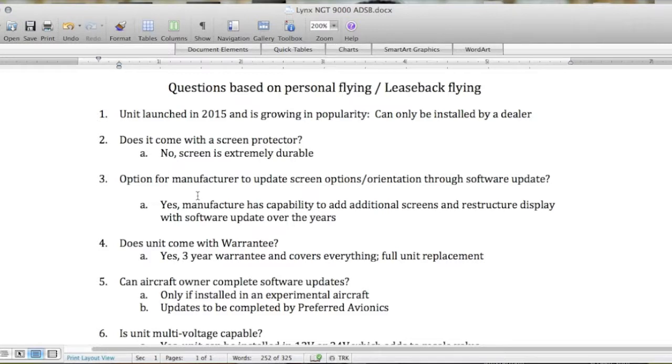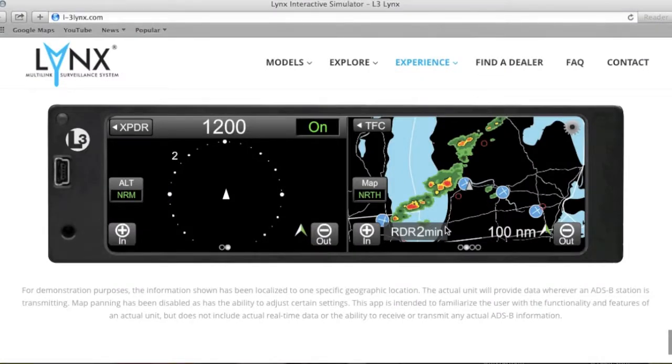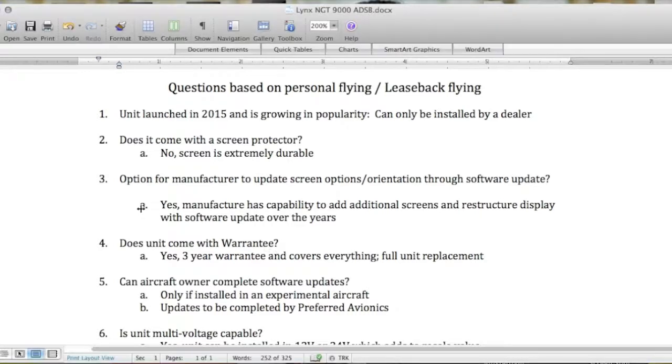Question three: is there an option for the manufacturer to update the screen options? My thought was — because it's a screen and digital — will the manufacturer ever upgrade the package to add additional pages? On this unit there are only four pages. Will the manufacturer add page five, six, seven, and eight down the road via a software upgrade through this little port? The manufacturer I spoke with on the phone said yes — the capability to add additional screens and restructure the display with software updates is something they plan to do over the years.